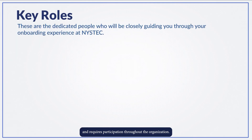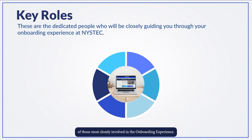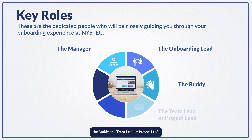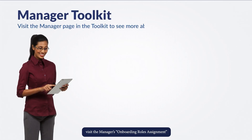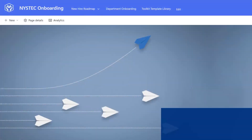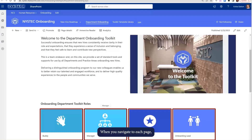The pages in this site are organized by the roles of those most closely involved in the onboarding experience. These are the manager, the onboarding lead, the buddy, the team lead or project lead, the new hire, and the project team. For more information on the expectations for each of these roles, visit the manager's onboarding roles assignment document found on the page for the manager role.